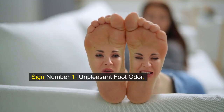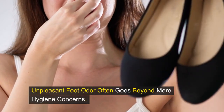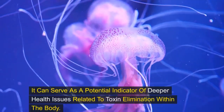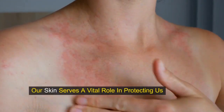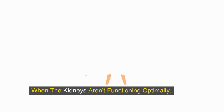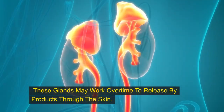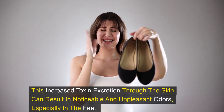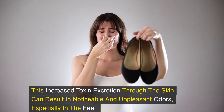Sign number one: unpleasant foot odor. Unpleasant foot odor often goes beyond mere hygiene concerns — it can serve as a potential indicator of deeper health issues related to toxin elimination within the body. Our skin serves a vital role in protecting us and aids in expelling toxins through sweat glands. When the kidneys aren't functioning optimally, these glands may work overtime to release byproducts through the skin, resulting in noticeable and unpleasant odors, especially in the feet.